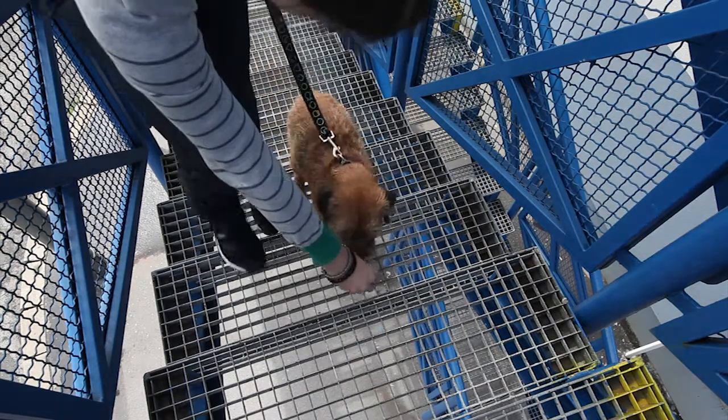If the dog begins to worry again, use the same method as during the first meeting with the stairs.